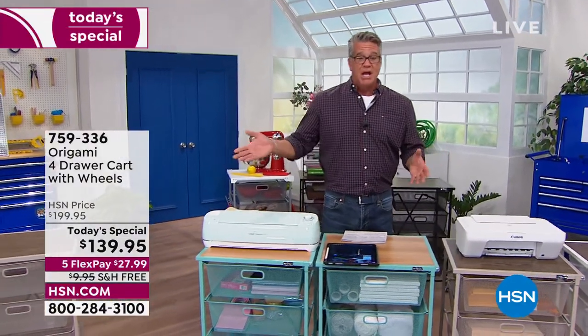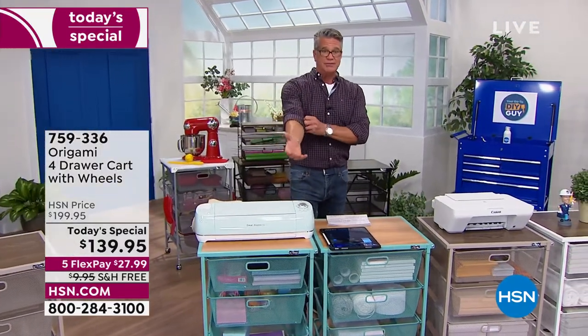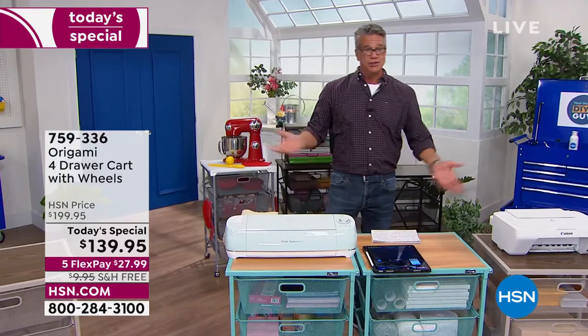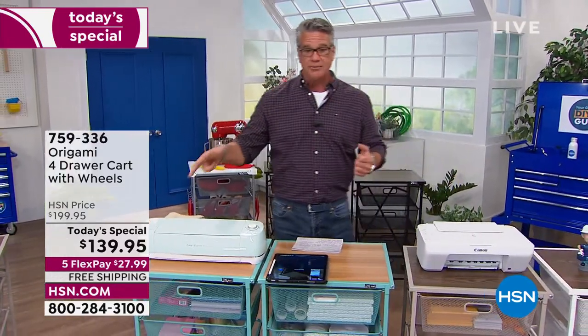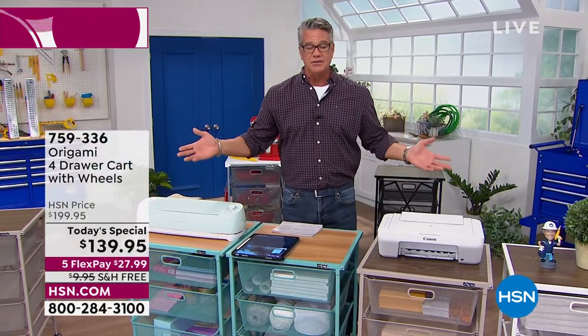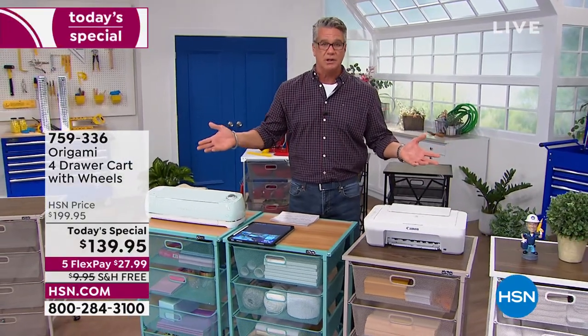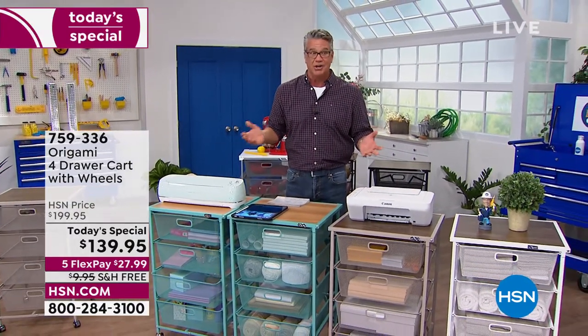You see FlexPay down there — if you're a brand new customer, FlexPay is just a way to divide the price up with no interest or finance charge. Everybody's on a budget and prices are going up. So $27.99 delivered to your house and 30 days to decide where you want to put it or whether you love it. I think the return rate on Origami is one of the lowest of any product we have here.